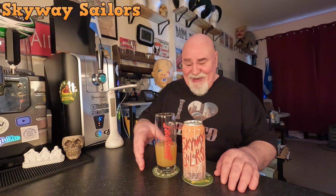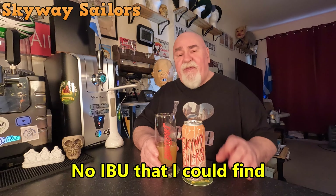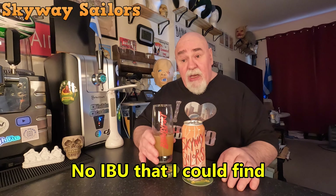Let's see what it tastes like — cheers my dears. Very nice, it's a lot more better than I thought it was going to be. No idea what the IBUs are — 65, I'll try and find out.